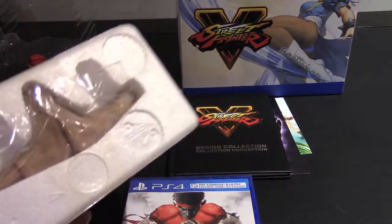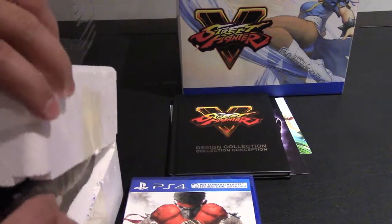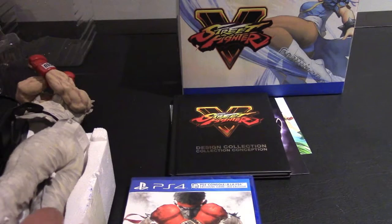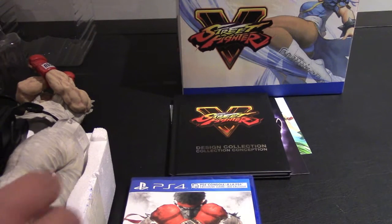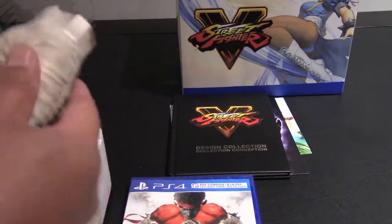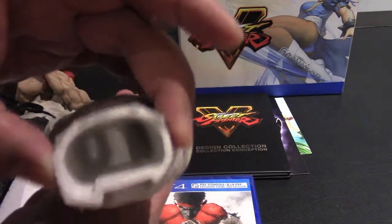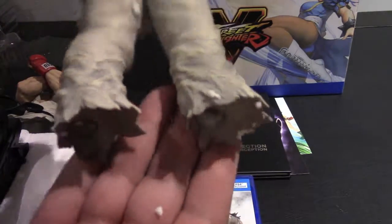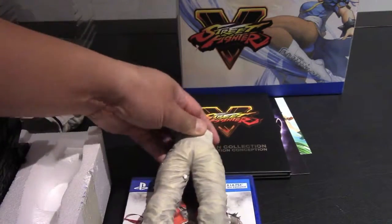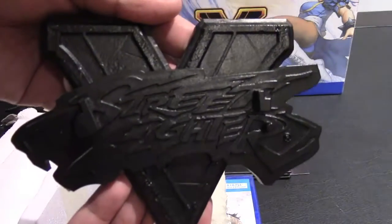What you see here is basically everything that comes in the Collector's Edition set. The game itself if you were to buy it separately would be $70 Canadian; if you're buying this box set you're looking at $120 Canadian.